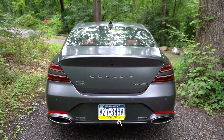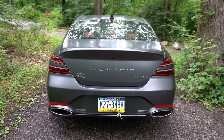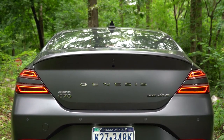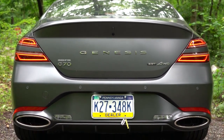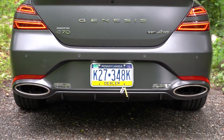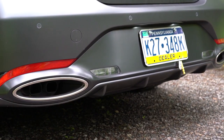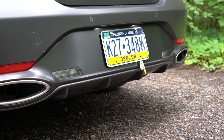Around back, there's a matte gray shark fin antenna at the top, a somewhat integrated rear spoiler just below it, and Genesis lettering spelled out horizontally. All-wheel drive and engine designation badging are to the right. Redesigned LED tail lights come standard across the board. At the very bottom, dual oval exhaust outlets are integrated into the rear bumper — a great look. There are two exhaust note configurations based on drive mode, and we'll play both now.